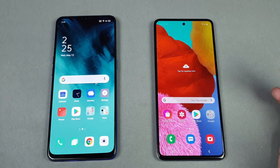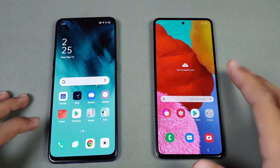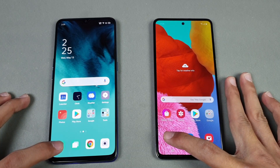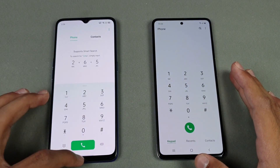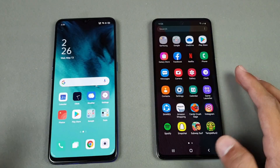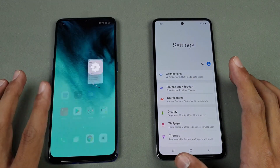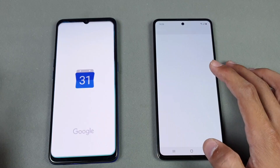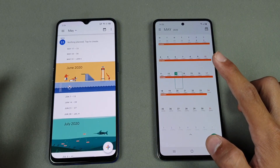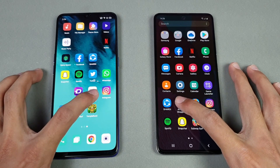No app is running in the background, and both phones are on the same Wi-Fi network. Starting off with basic stuff: the first application is the phone dialer — you can see it's faster on the Oppo Reno 3, followed by the Samsung Galaxy A51. Settings — faster on the Oppo Reno 3 again, followed by the A51. Calendar — faster on the Samsung Galaxy A51, followed by the Oppo Reno 3. Now let's see Amazon shopping.